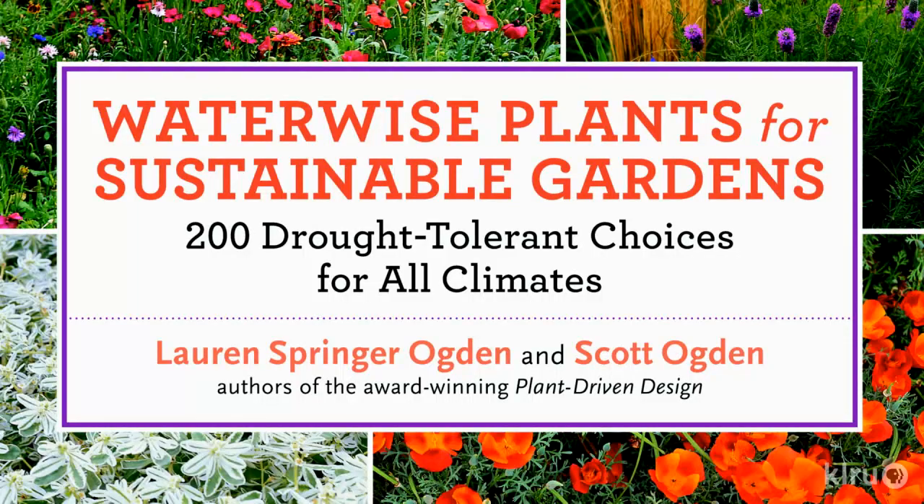Every time I see you, it seems like we're celebrating a new book that you all have produced. And here we are again — the new book this time is Water Wise Plants for Sustainable Gardens. It seems to be very timely. It was wetter when we started writing it, but it's been dry the last couple seasons.